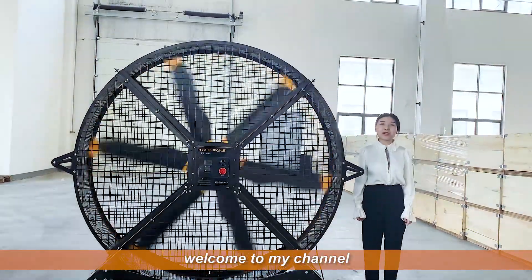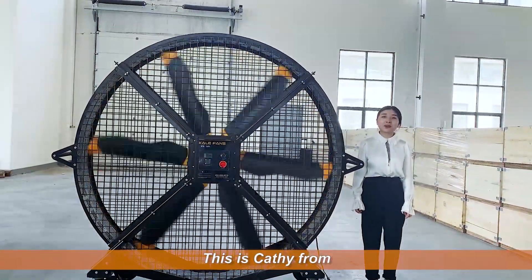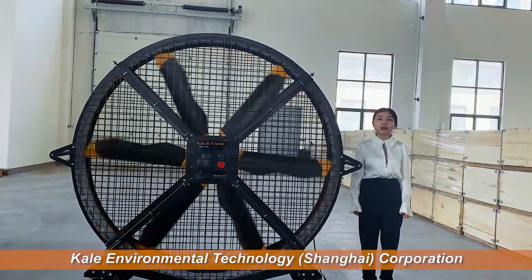Hello everyone, welcome to my channel. This is Cassie from KEL Environmental Technology, Shanghai Corporation.